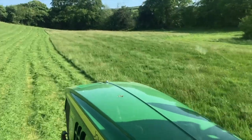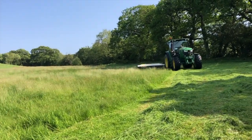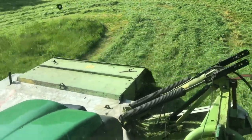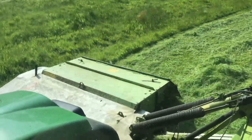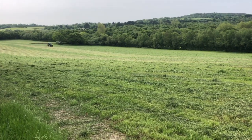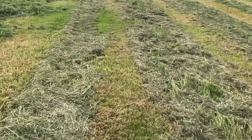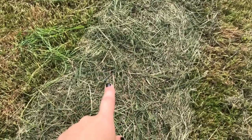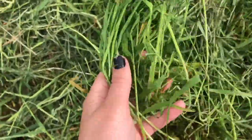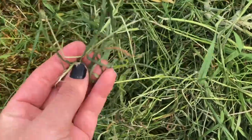Here we are cutting — this is with the big tractor with a claas mower on the back. This is turning the next day, and you can already see the difference that overnight has made on the grass. Where it's still rowed — where the mower left it in rows — it's quite dry on top, and then when the turner comes along and flicks it, it exposes all the wet grass from underneath. You can already see the difference it makes just the next day.